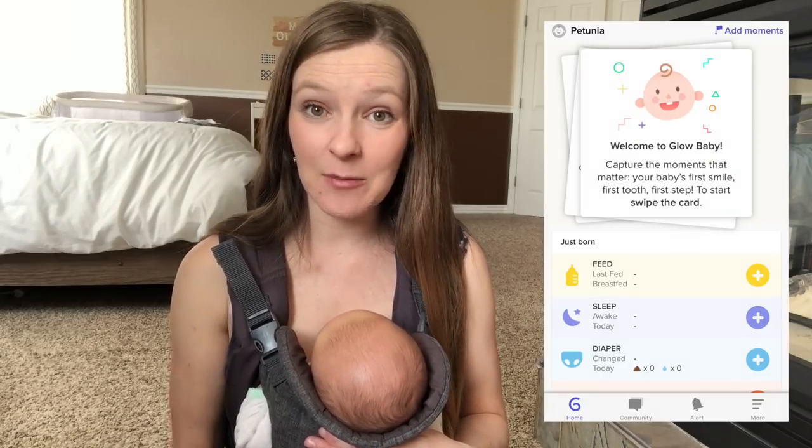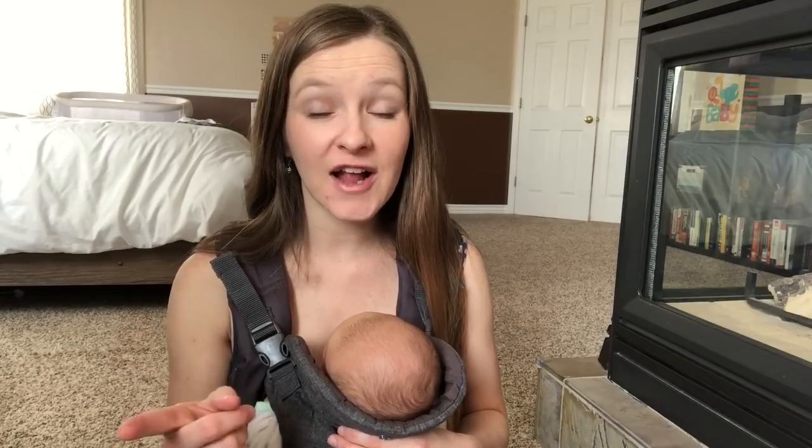The very last item on my list of newborn essentials is actually not an item per se — it is a free app that you can download on your phone called the Glow Baby app. This app has some really cool tools in it, especially for recording nursing or bottle feeding sessions, diaper changes, and sleep. The thing I use it for the most is recording her feeding sessions, because in the very beginning you want to know exactly how long they're feeding for if you're breastfeeding, or how much they're drinking if you're bottle feeding. You also want to know how many wet and dirty diapers they have every day. This app does all of that and it is free. It totally beats out having a little notebook, which was my original plan. As soon as I found this app I was like, notebook gone. Definitely go check out the Glow Baby app.